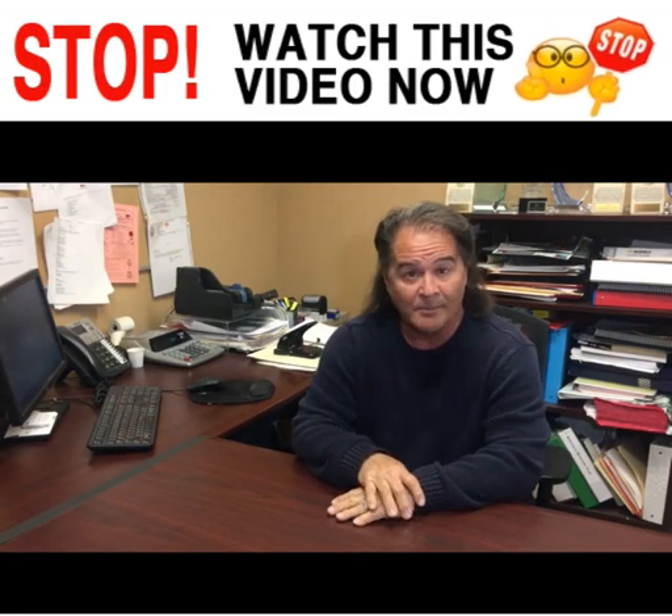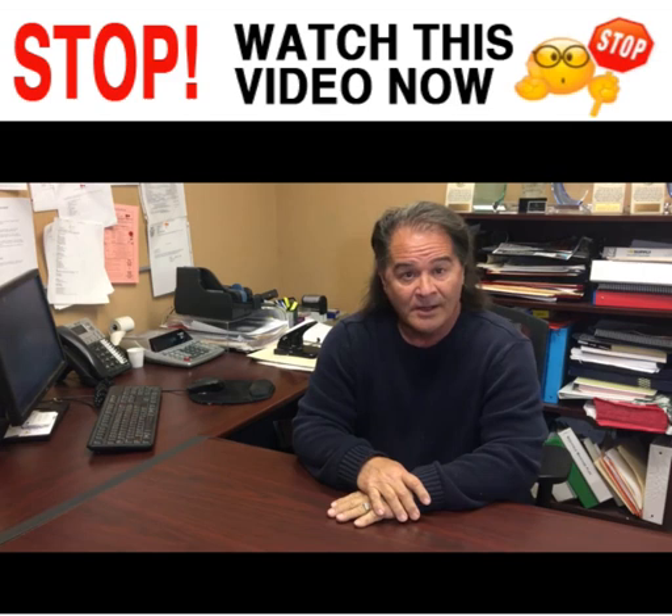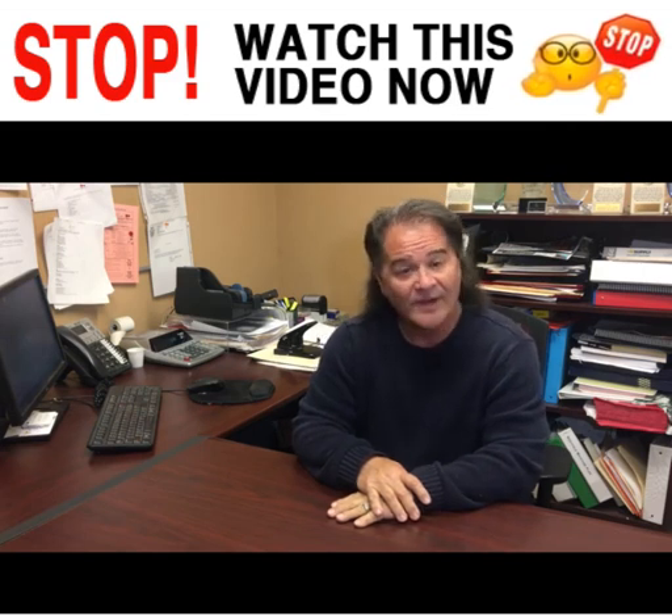My name is Gary and I am the manager here at Westfield Apartments in Hugoton, Kansas. I've been the manager for almost five years.